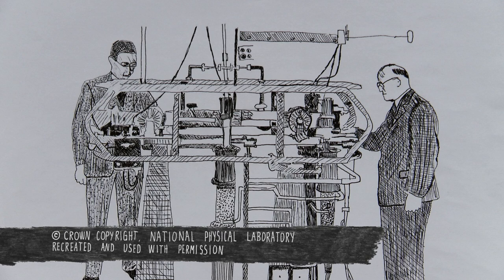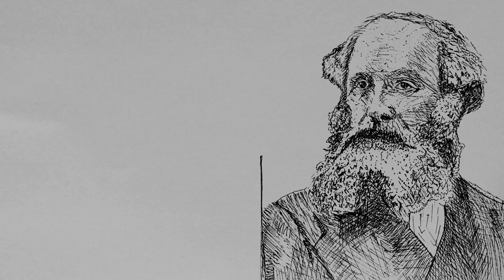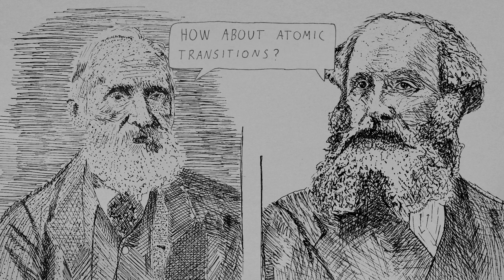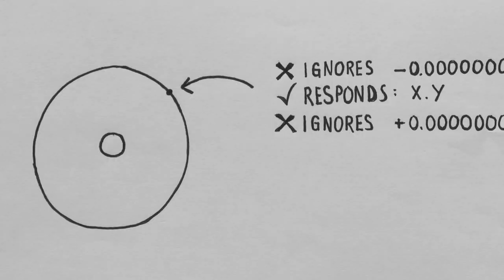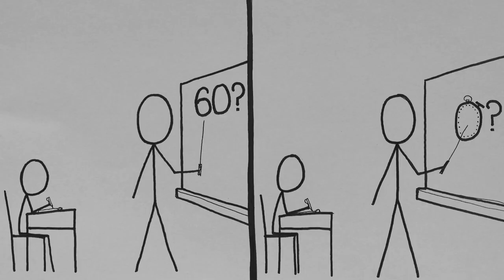Measuring atomic transitions was already suggested in 1879 by James Clerk Maxwell and William Thompson, also known as Lord Kelvin. Their research would indicate that any one of the same atom would be identical in every physical property, making atoms perfect for keeping track of time. The only problem was that the technology wasn't there just yet — for which we need lecture number 2.